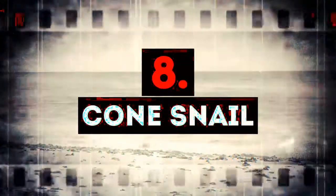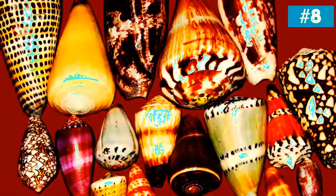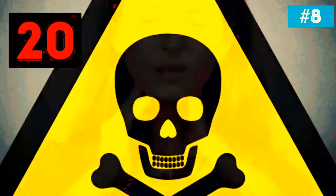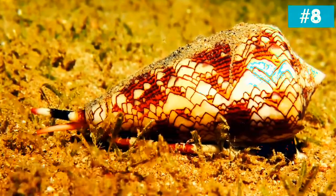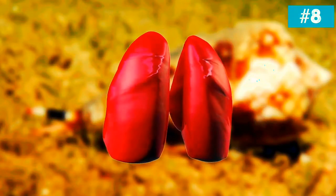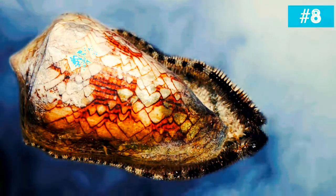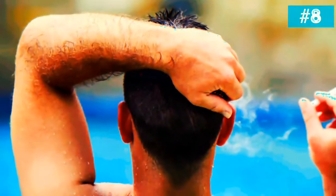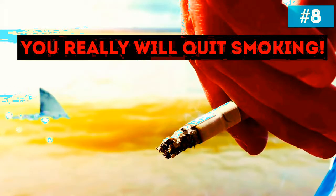Number 8: Cone snail. These guys have been very popular among collectors, but we recommend you not to fall for the pretty appearance. Scientists say that just one drop of the cone snail's poison is enough to kill 20 people — just one drop! The respiratory system shuts down due to paralysis, which causes death. What's both curious and terrible is that this snail is sometimes called the cigarette snail. After you get stung, you only have enough time to smoke one cigarette — on the bright side, you really will quit smoking.